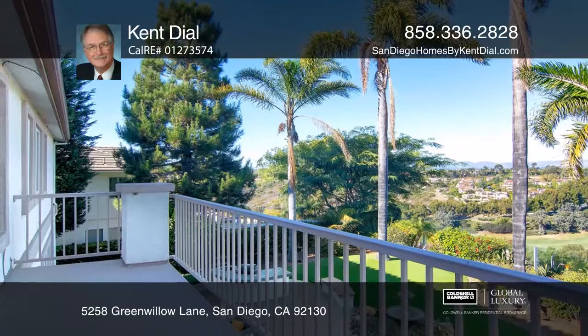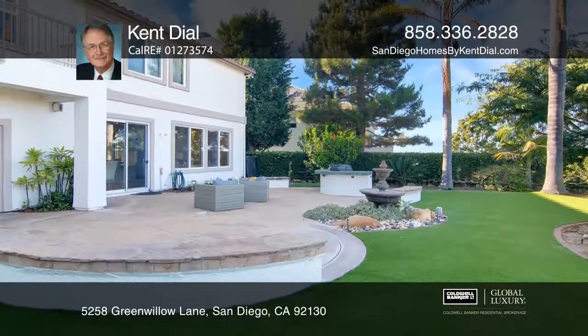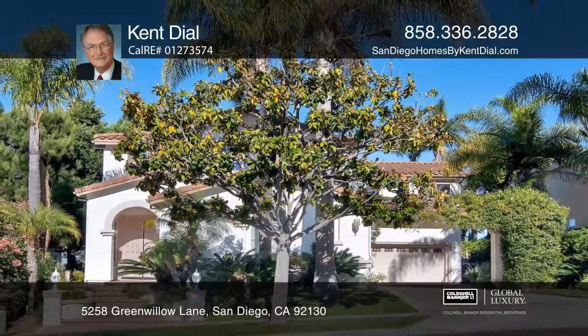The large backyard has a built-in barbecue and panoramic views. Fall in love with your future home by contacting Kent Dial to schedule a tour today. Thank you.